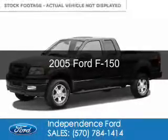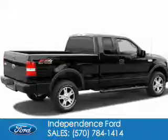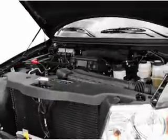This is a used 2005 Ford F-150, powered by 4-wheel drive, a 4.6-liter, 8-cylinder engine, and a 4-speed automatic transmission.